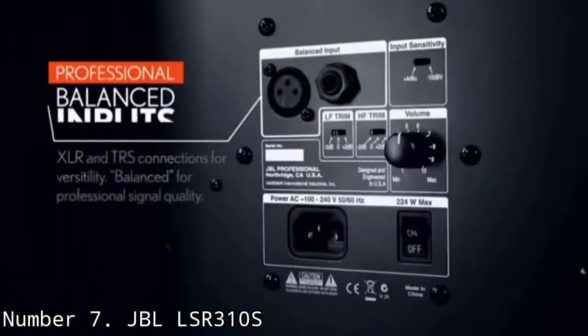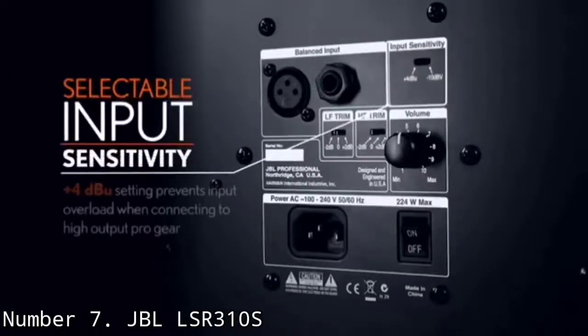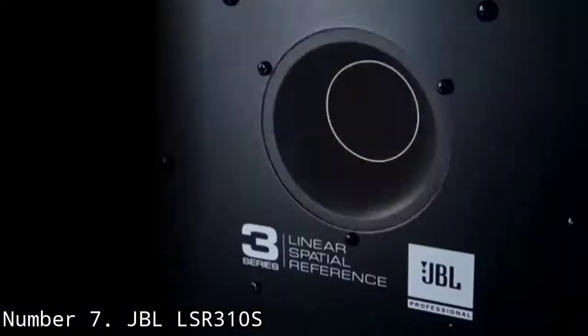A level control is also featured to adjust the subwoofer output volume. The JBL LSR310S is the perfect recording studio subwoofer for a mid-size studio and has all the latest technology from JBL. I would recommend it for producers of any skill level.